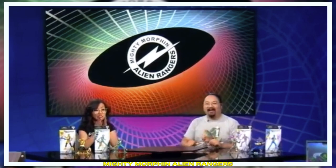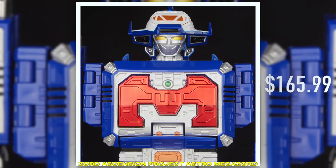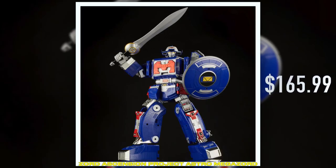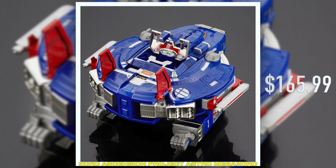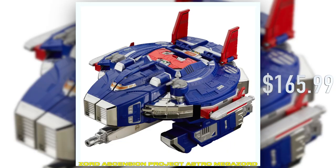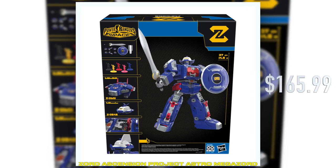We're launching in 2023, the Alien Rangers! Our next Zord Ascension project is going to be from In Space. That's right, we're moving straight into In Space with the Astro Megazord. When I was pitching the Zord Ascension project internally, this is actually the product I was envisioning. The Astro Megazord really checks all the boxes of something that we want to ascend with the Zap project.